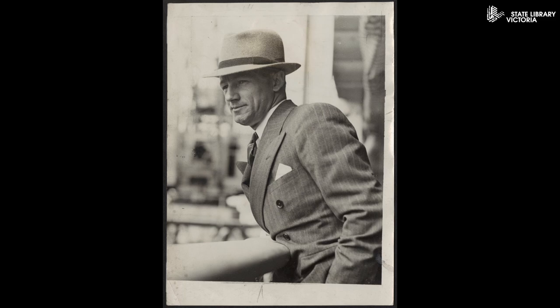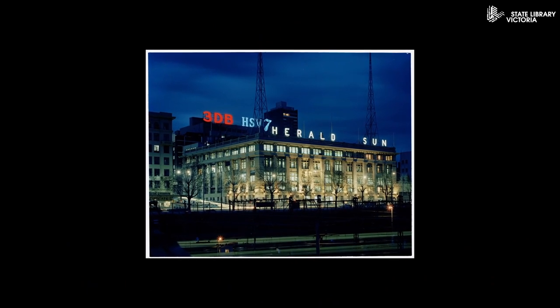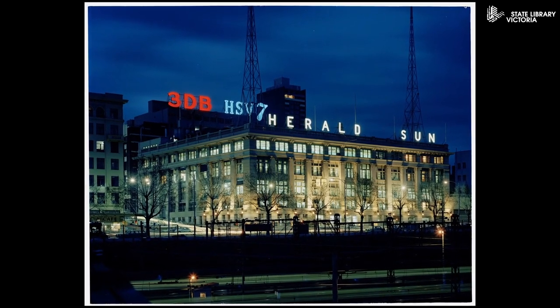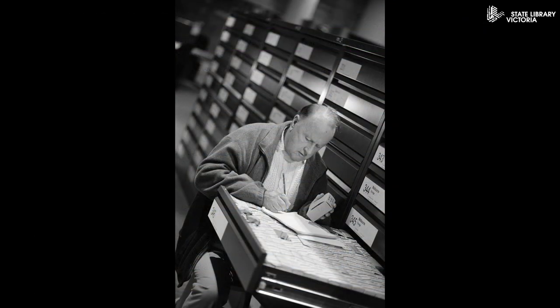If a person was regularly in the news, they may be listed by name — for example, Hawke, Robert or Bradman, Don. The cards were created by librarians working at the newspaper companies to assist journalists in finding information quickly about what the newspaper had previously published on a subject, person, or event. The card layout allowed numerous articles to be indexed on a single card, with the key theme — usually a subject or a person — listed at the top. The card displays the date, the article title or description, and page number.